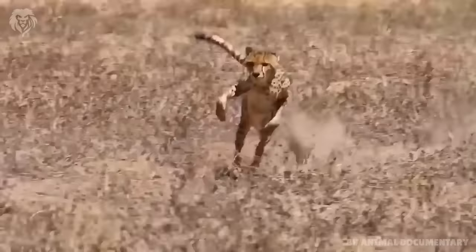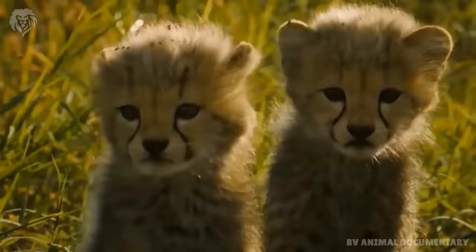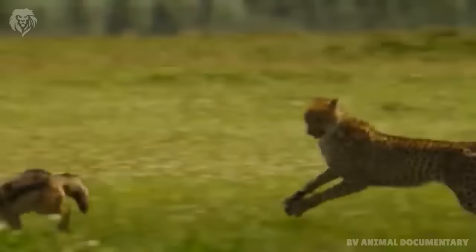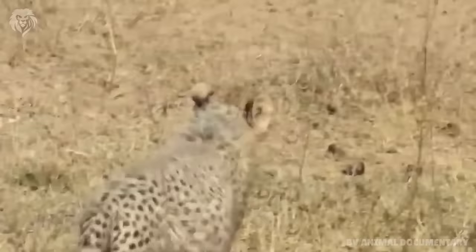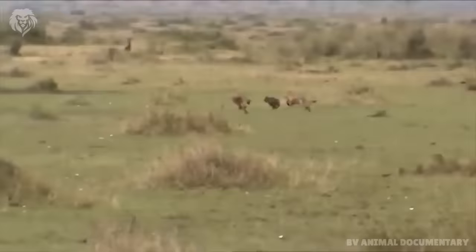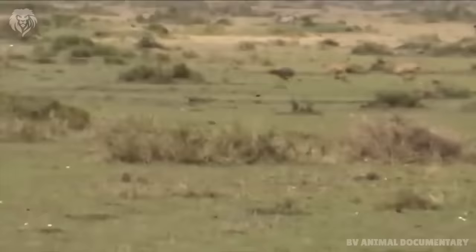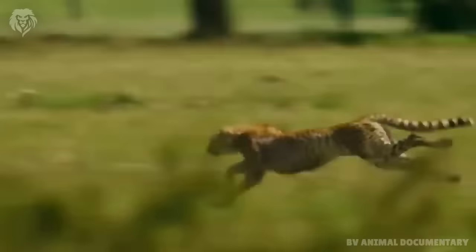Jackals are medium sized members of the canine family. They are opportunistic omnivores, eating mostly a carnivorous diet and have adapted to hunting small mammals, reptiles and birds. Being opportunistic feeders, they eat whatever is available. Jackals generally weigh between 6 to 14 kg, making them proper prey for the cheetah. Jackals' top speed is 40 miles per hour, but they usually run only 10 miles per hour for longer periods, indicating it is difficult for a jackal to escape from the cheetah's chase.